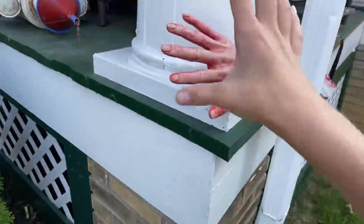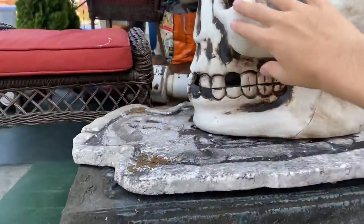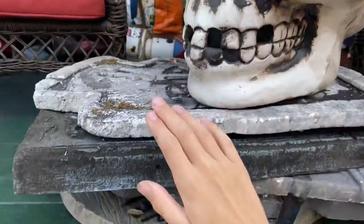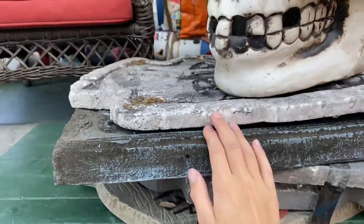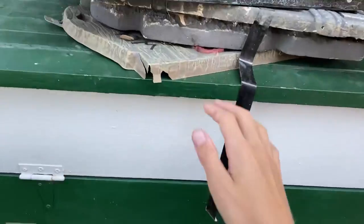We have an arm just sticking out, wanting some help. We got a giant head, which is going to be put up in the next video. We've got at least 10 tombstones — maybe not right here, but in all, we have 10 tombstones.